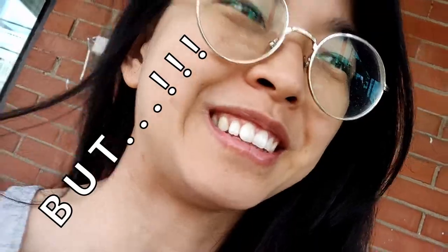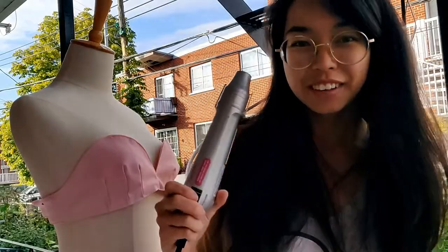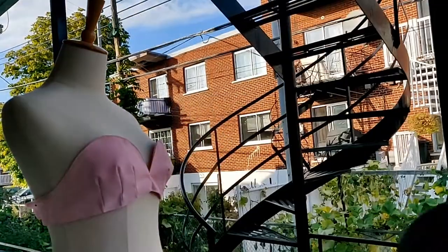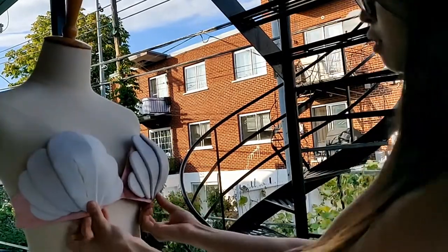Oh my god, it actually looks so good! Gotta make another one. I was babbling about safety earlier, but I totally burnt my finger on the heat gun — whoops. I managed to finish up my second bra cup though. Alright, time to move back inside.